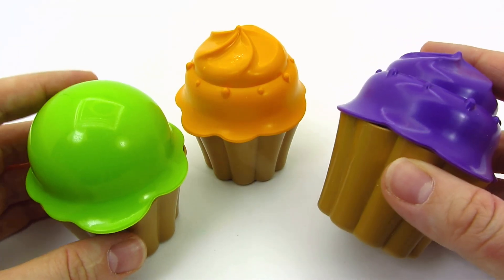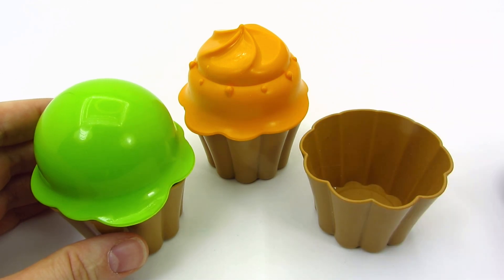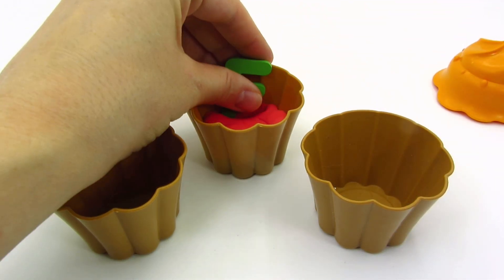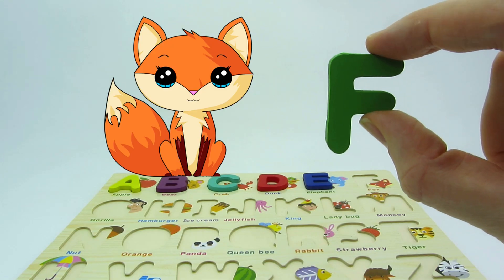Look! There's three cupcakes! Let's take a look inside them! The purple one? Nothing! The green one? No! The orange one? Wow! Here's another letter! It's the letter F! F is for fox!